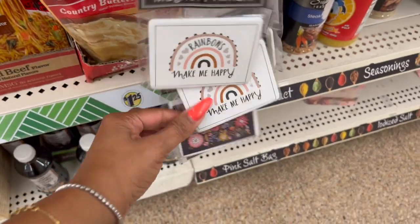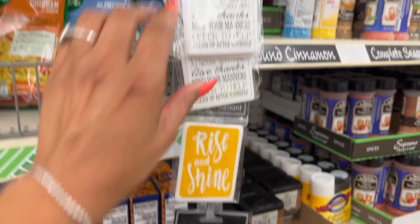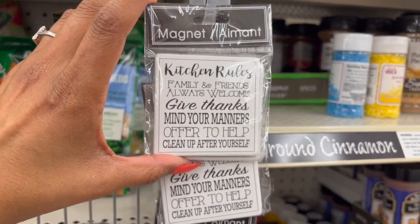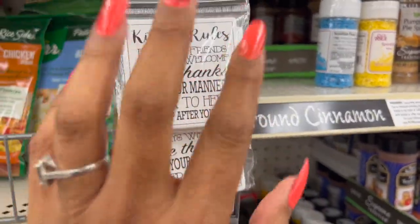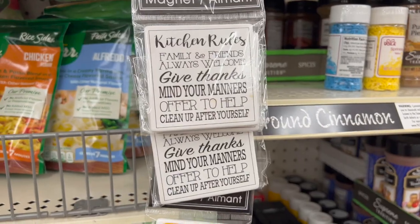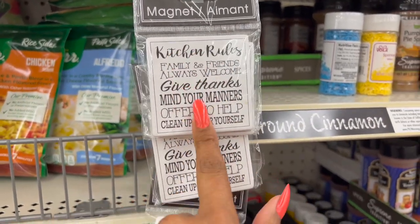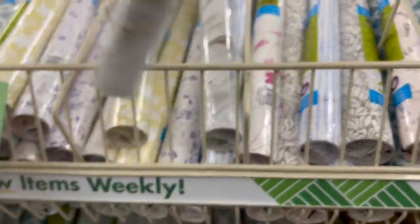Over here they have kitchen-themed magnets: 'Kitchen Rules,' 'Rise and Shine,' 'Enjoy Every Moment,' 'Mom's Kitchen,' 'My Kitchen Rules,' 'Rainbows Make Me Happy,' 'Keep Going Keep Growing,' 'Family and Friends Always Welcome,' 'Give Thanks,' and 'Mind Your Manners — Offer to Help, Clean Up After Yourself.' These are great little gifts — perfect if you're doing a housewarming gift basket. You can add one of these magnets for the fridge. That'd be really cute!